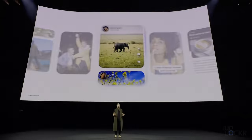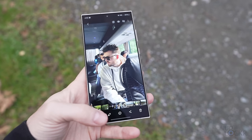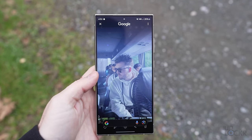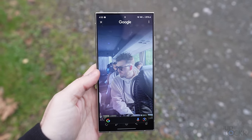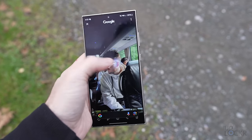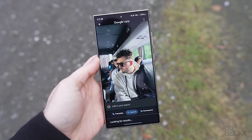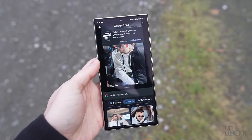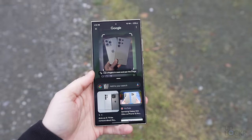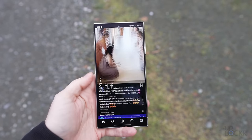Something Google came up on stage to talk about at length was the new circle to search feature. This essentially allows you to long press on the home button or gesture indicator, and it'll freeze whatever's on the screen — including videos — and you can circle, tap, or scribble on things to then search the web for that thing. It's basically a new way of using Google Lens, which you used to do from a specific Google app, but it actually works much faster than I expected, and you can do it without leaving whatever you're doing. So it just makes for a much better experience, frankly.